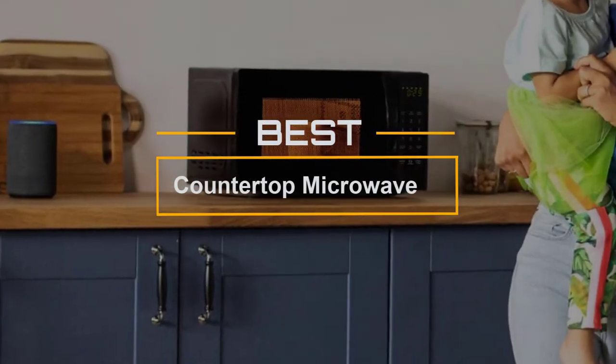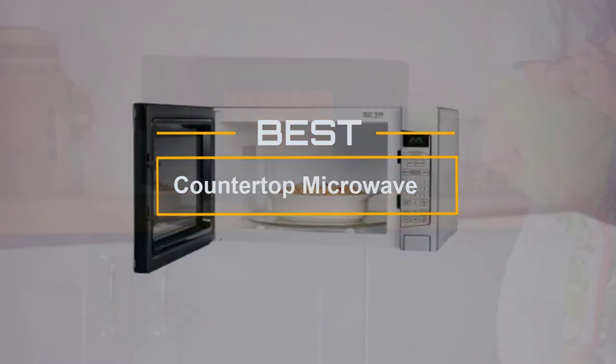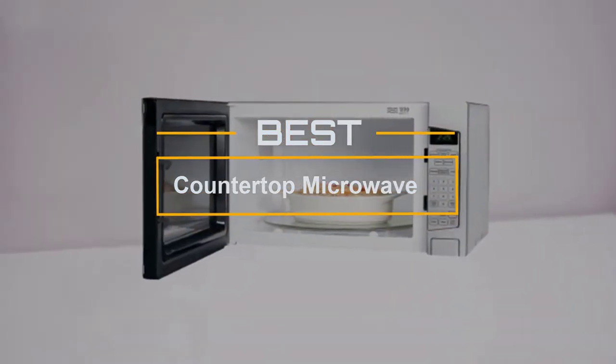If you are looking for the best countertop microwave, here is a collection you have got to see. Let's get started. At any time, you can click the circle for more info and real-time deals.